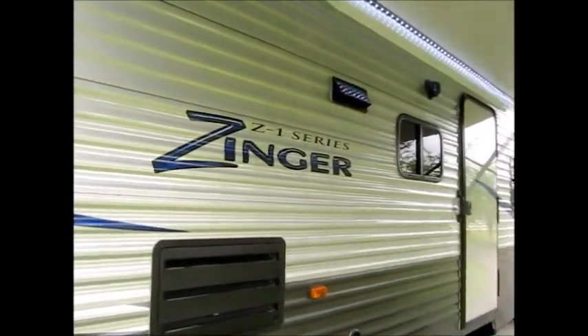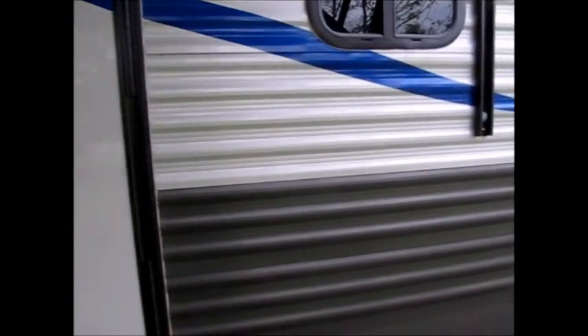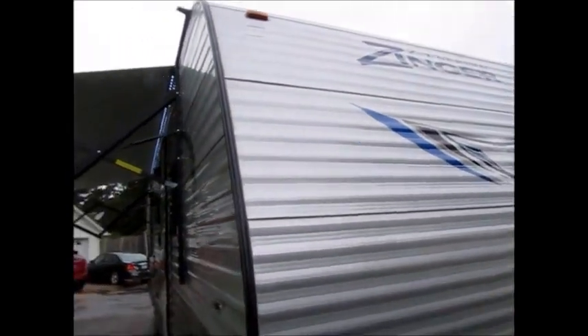This is a 290 KB — it's a Zinger Z1. It's 34 feet long and 6,500 pounds, and this is your dry weight. It is half-ton towable for most of your newer half-ton trucks. I'm going to go ahead and go inside and let you get a good look around.